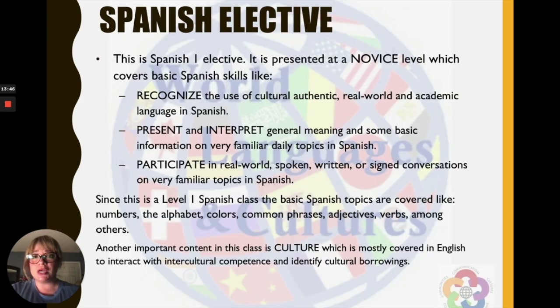We also have a Spanish elective. This Spanish class is for new students learning Spanish. You will learn basic skills regarding Spanish topics such as numbers, the alphabet, colors, common phrases, adjectives, verbs, and more. This will help you prepare for high school Spanish.